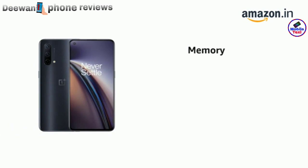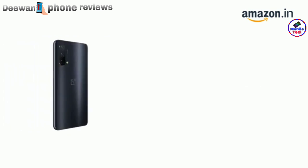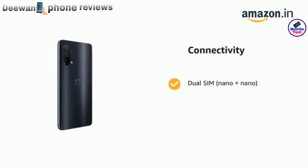It has 128GB internal memory and 8GB RAM. It supports dual SIM — nano plus nano — including single 5G SIM plus 4G SIM, and dual 4G SIM cards.